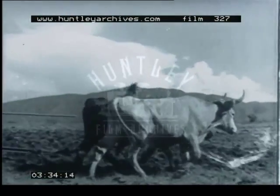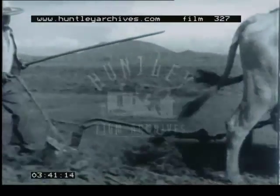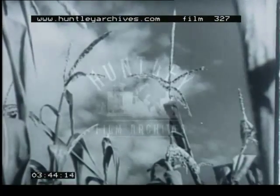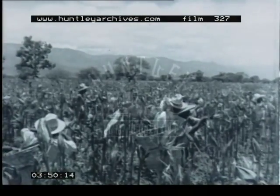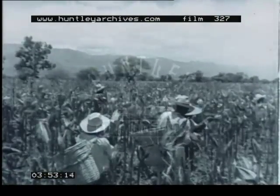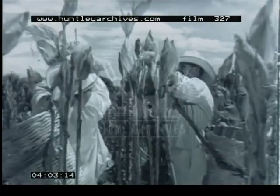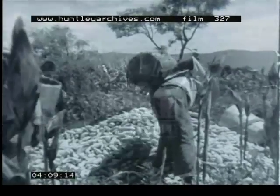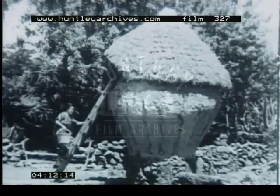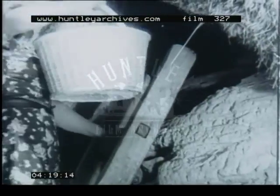Agriculture is primitive. Maize is the chief crop and the staple food of Mexico. Harvesting. The maize is stored in granaries made of straw and clay until it is needed for grinding into flour.